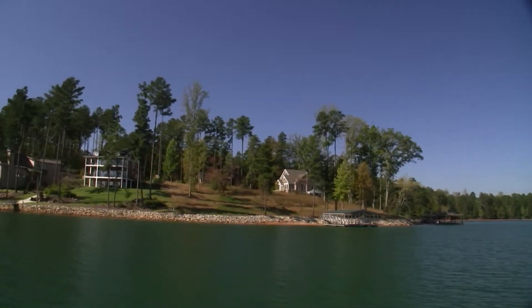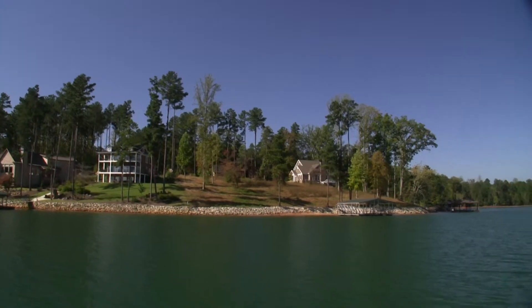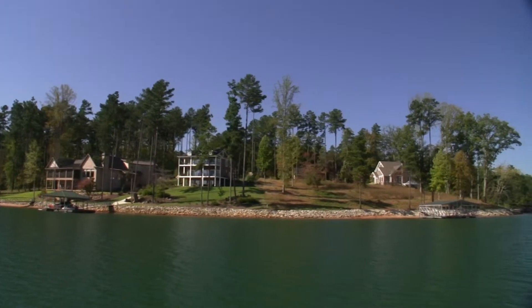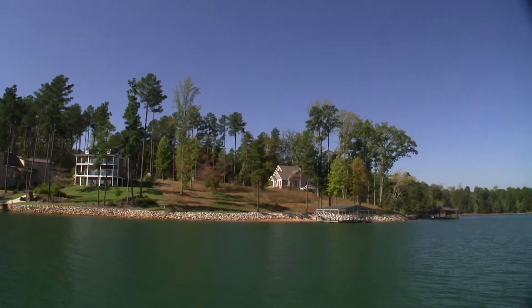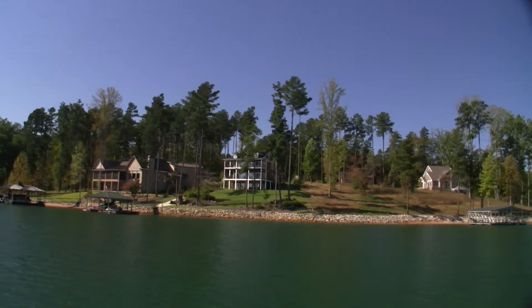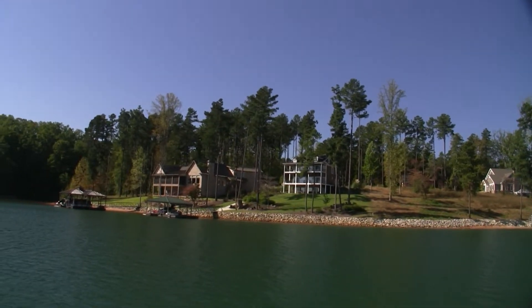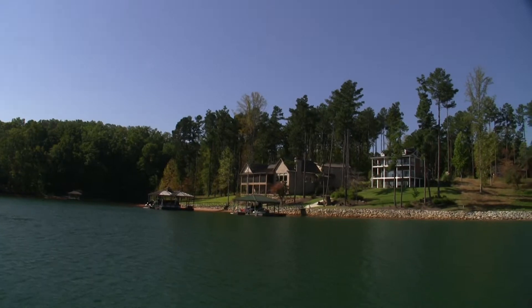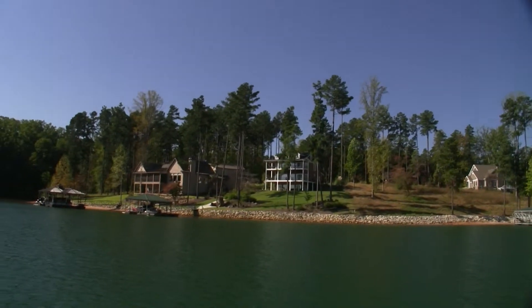Now this property here, obviously you can see a lot of the trees were gone. Most of this property was nothing but tall planted pine trees from a long time ago, so a lot of these trees have been taken out when the houses were built. So this property just does not have a lot of trees on it to begin with. But nice houses in the neighborhood.